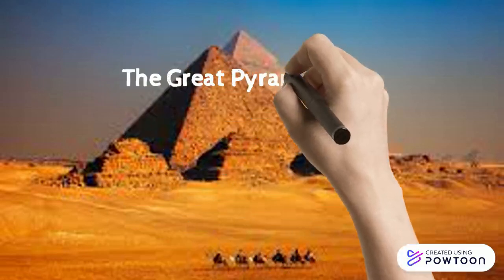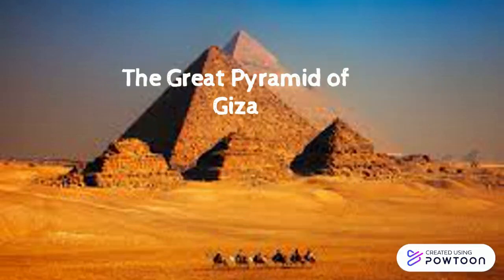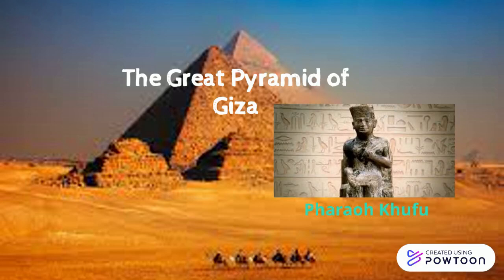Welcome to the Great Pyramid of Giza. It is the largest of all the Egyptian pyramids and is one of the seven wonders of the ancient world. This great pyramid was built as a tomb for the Pharaoh Khufu and once held all the treasures that he would take with him to the afterlife.